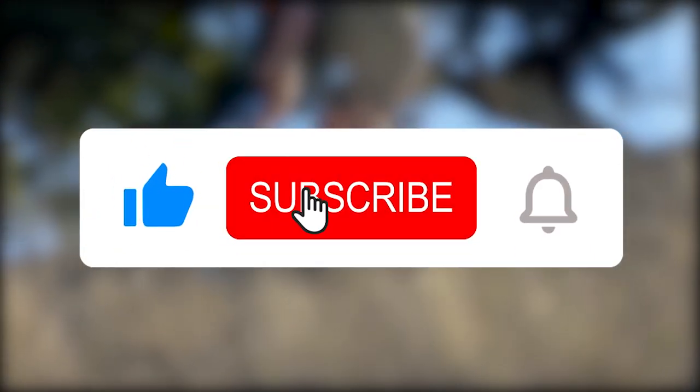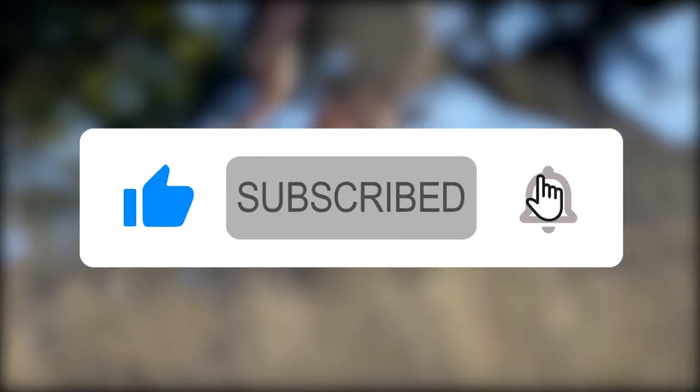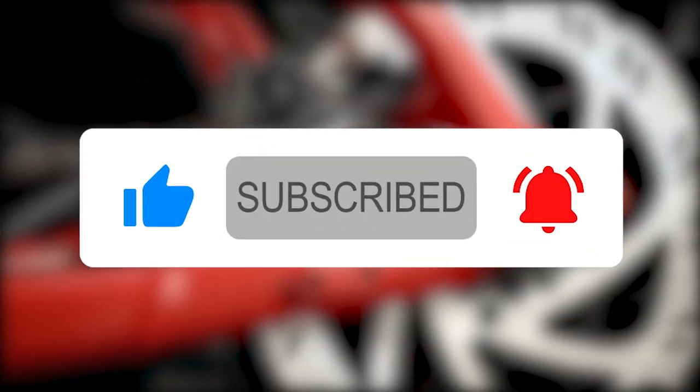We've come to the end of this video. Consider subscribing to our channel for more bike-related videos, and let us know which of these bikes impressed you the most. Thanks for watching.